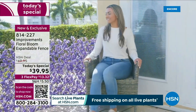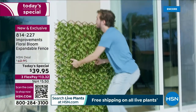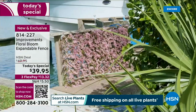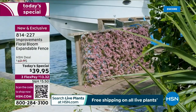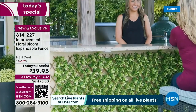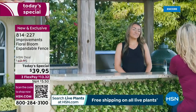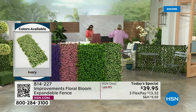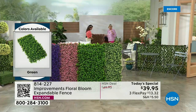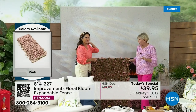Wherever you put it, you're going to have absolute beauty. Remember, the back is just as beautiful as the front. The real bamboo rods give you that gorgeous lattice look, and then the flowers pop through. So you're going to have beauty on the back just like on the front — there's no downside to this fabulous fence.